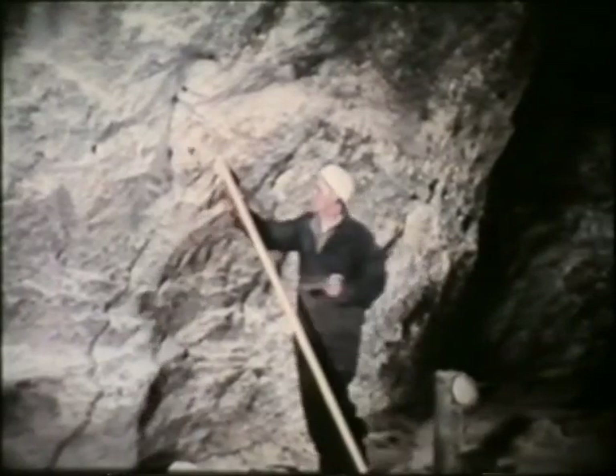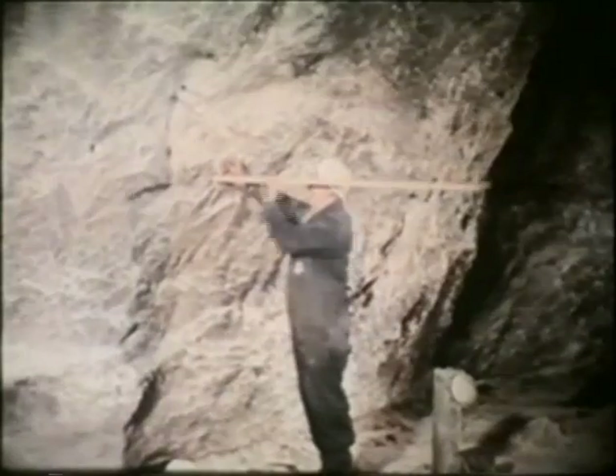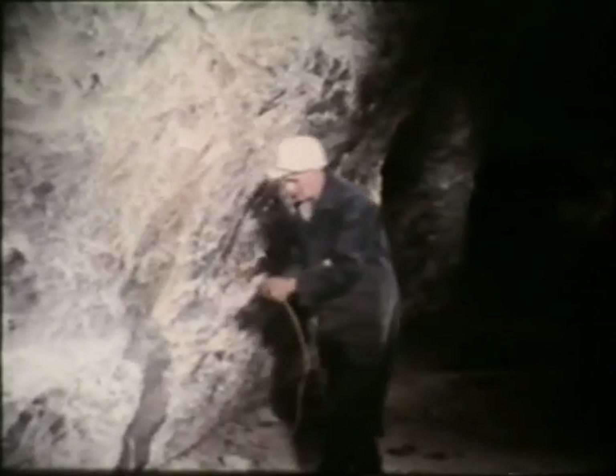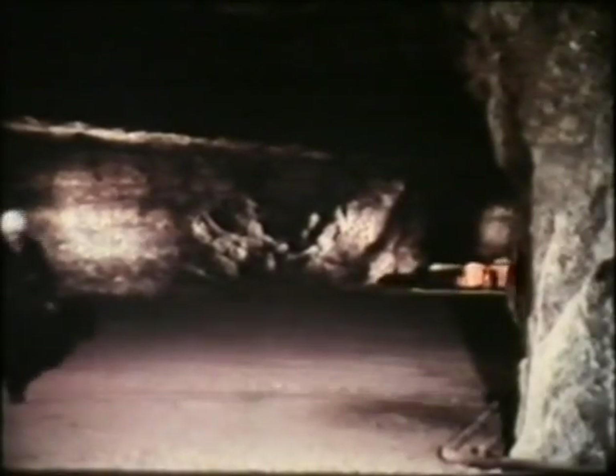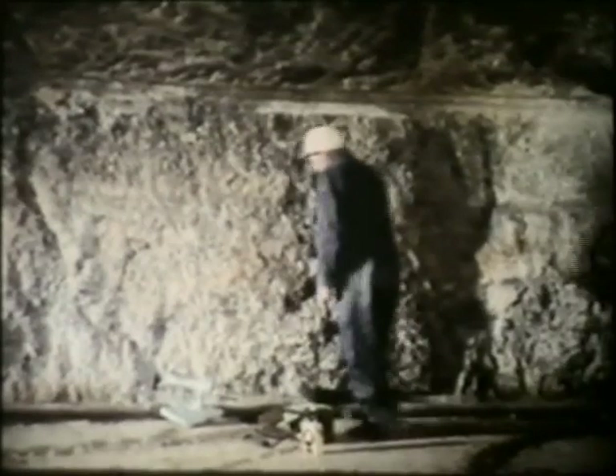Shot holes, which have been drilled in the face, are each charged with explosive and a detonator. The detonators are then wired together, and a firing cable is connected and brought to the firing point. The shot firer warns everyone in the vicinity that a shot's going to be fired.